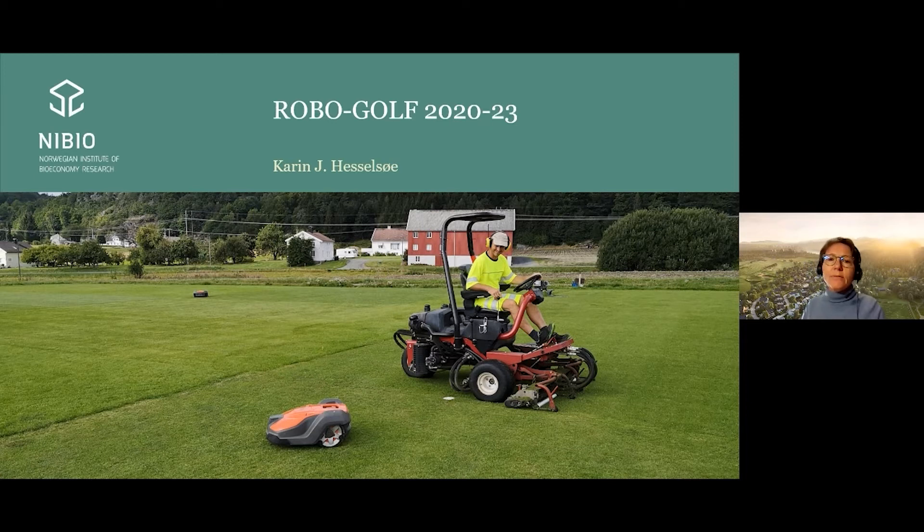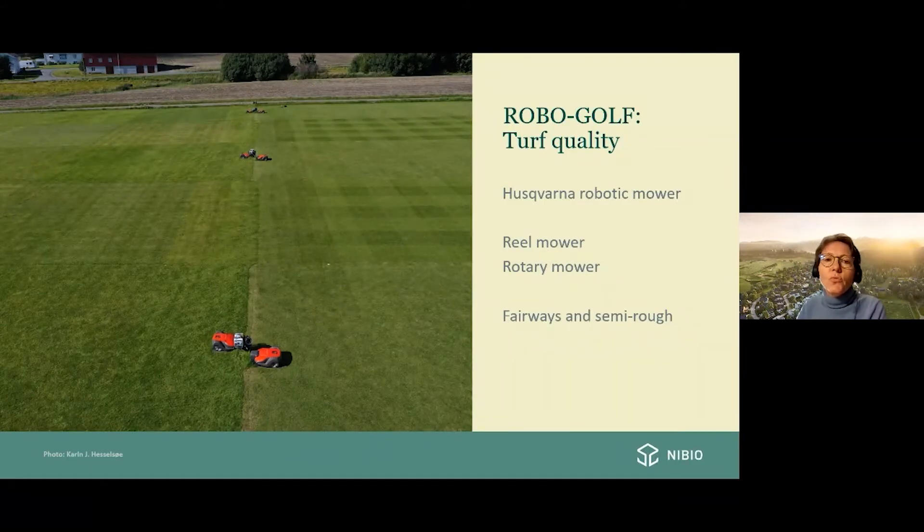Here on the next slide you see an overview of our Robogolf research area, where we compare the robotic and manual mowing. To the right we have the fairway plots, and to the left we have the semirough plots. We evaluate the turfgrass visual quality — both the mowing quality, the coverage of the grass, weeds and diseases, and also the color of the grass.